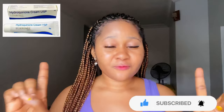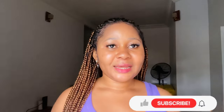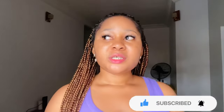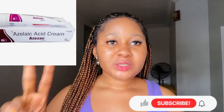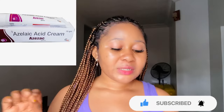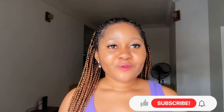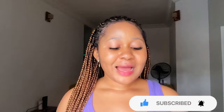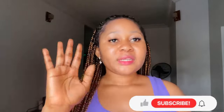The next one on my list is azelaic acid cream, which also comes in tube form. It is a very good treatment for mild acne. It works by reducing the amount of bacteria causing acne on your skin and helping to keep your skin in check.